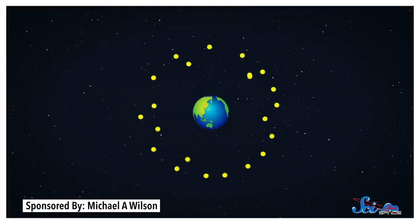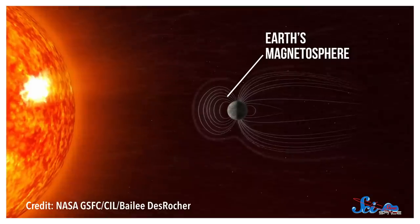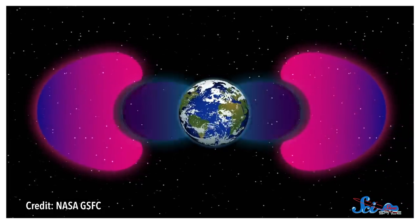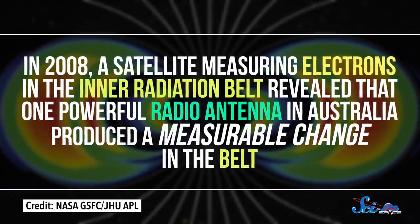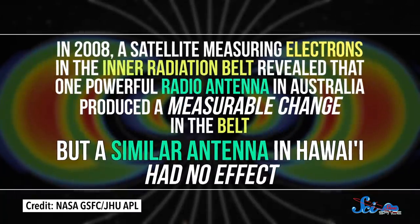So when VLF waves come in contact with those electrons, they can give them a little boost of energy and actually scatter them back into space. That happens primarily during solar storms, when the edge of the inner radiation belt blows closer to Earth's surface. During those times, measurements from the probes revealed that our VLF emissions on Earth create a sort of protective bubble around the planet. That got scientists wondering if we could deliberately produce VLF waves to reduce the radiation even more. There have even been some early experiments — in 2008, a satellite measuring electrons in the inner radiation belt revealed that one powerful radio antenna in Australia produced a measurable change in the belt, but a similar antenna in Hawaii had no effect. Scientists think that's because the results depend on the local atmosphere and magnetic field, which suggests that a better bet might be to put something in space.